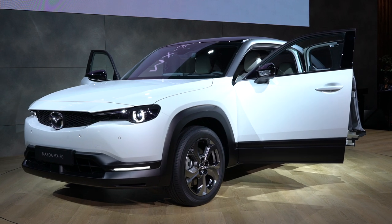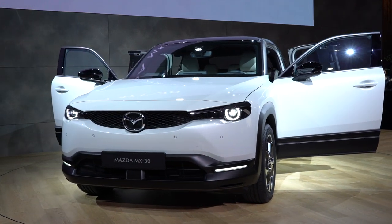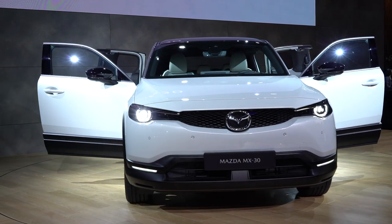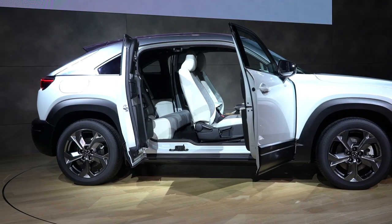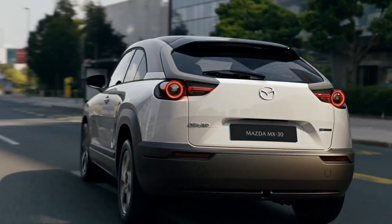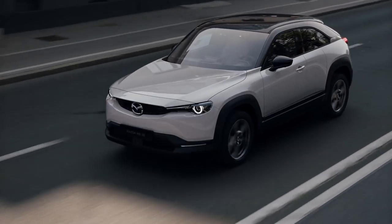It's called the MX-30, which is an interesting name to start with. Immediately, you might think of the MX-5 Miata, but unlike the MX-5, this is an all-electric vehicle. The only confirmed figure from Mazda at this time is that the battery pack is 35.5 kWh, but several sources in the global media are reporting 141 horsepower and 195 pound-feet of torque, with a total range of 130 miles.